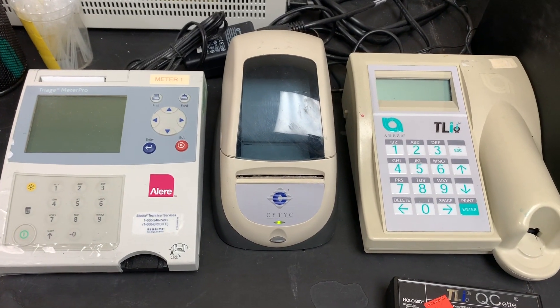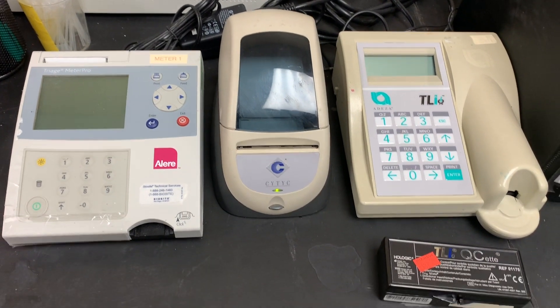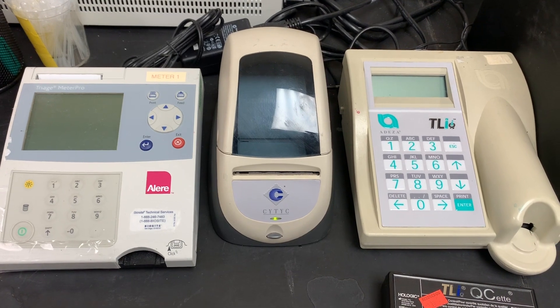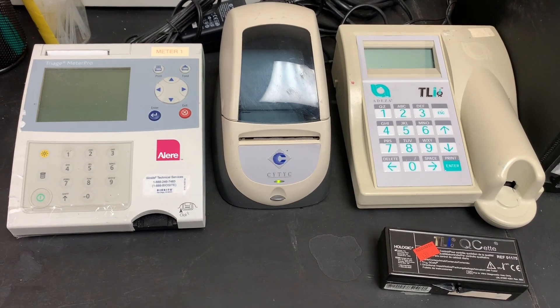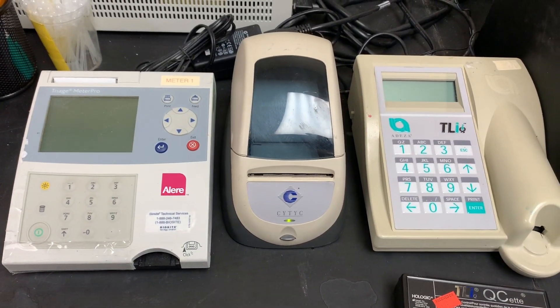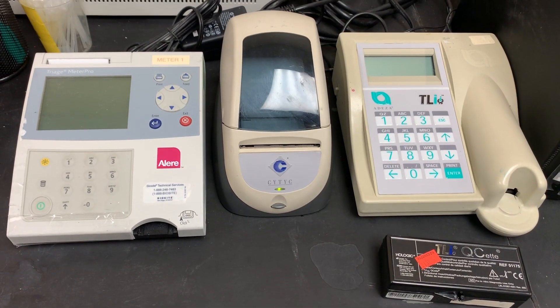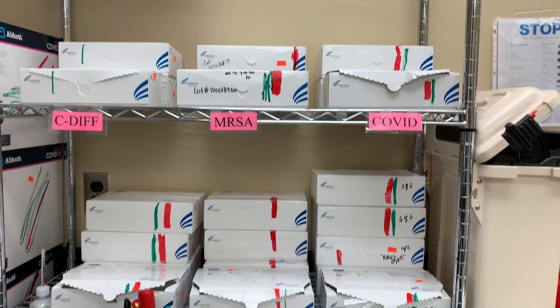On the left we have the Alere, which tests for BNP, and on the right here we have the fetal fibronectin meter — kind of a weird word, but that's what it tests for.